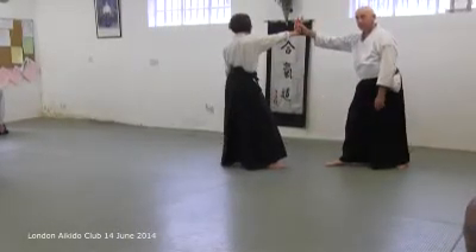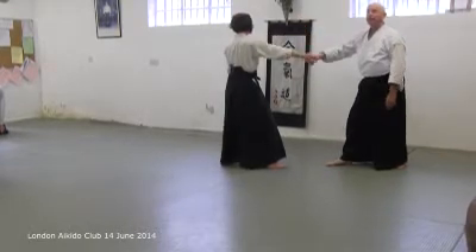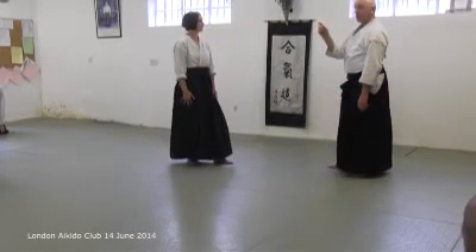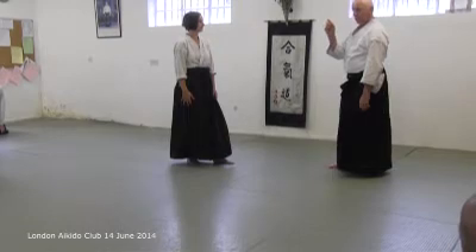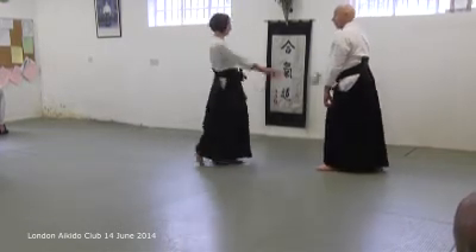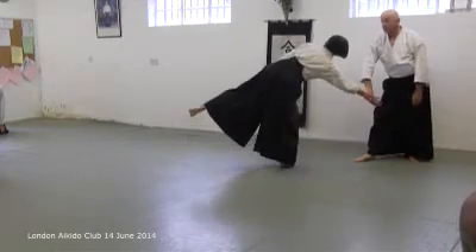What was wrong with that? I knew I was just a tiny bit too close. Doesn't matter — but it matters now because I've learned that I was a bit close, and the next one I'll try and get a little further away.